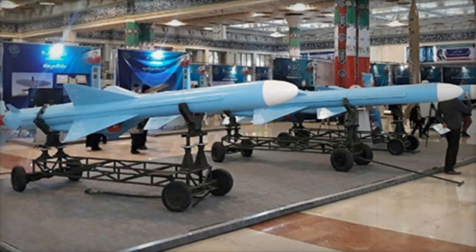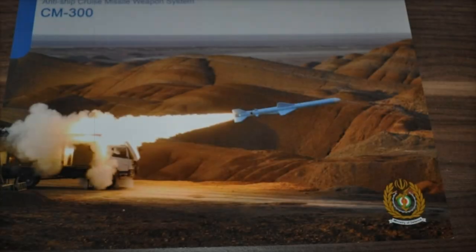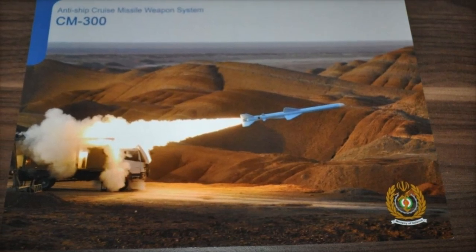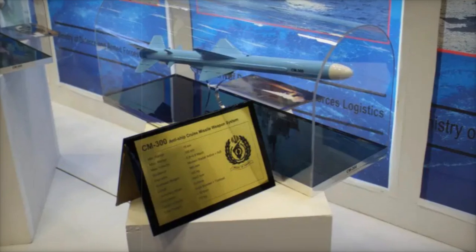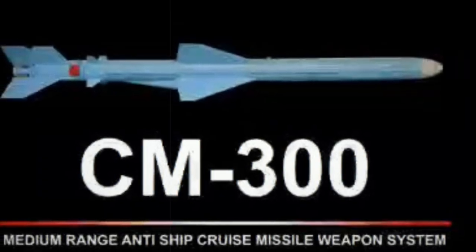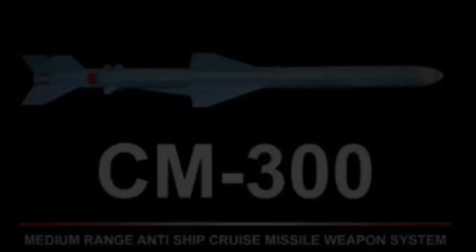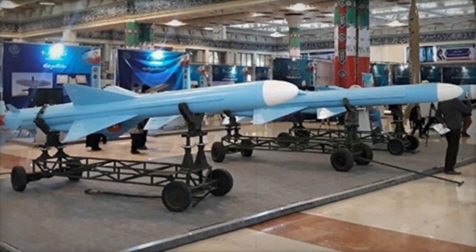The CM-300 is engineered for high precision, utilizing an advanced radar guidance system complemented by inertial navigation. This combination significantly minimizes the risk of misfires or interceptions, enabling accurate strikes against enemy vessels. The missile travels at high subsonic speeds, making it a formidable threat to large naval targets, including destroyers and aircraft carriers. This technological advancement signifies a substantial upgrade in Iran's naval strike capabilities, offering the military a modern tool to safeguard its interests and confront potential adversaries.